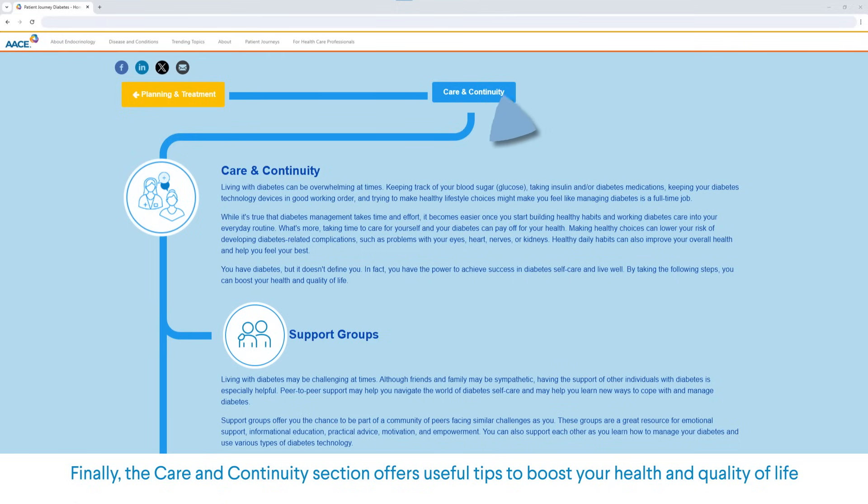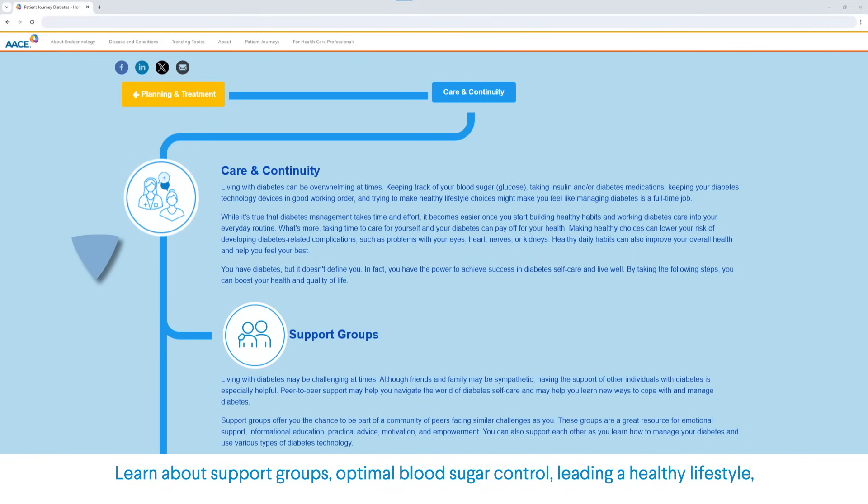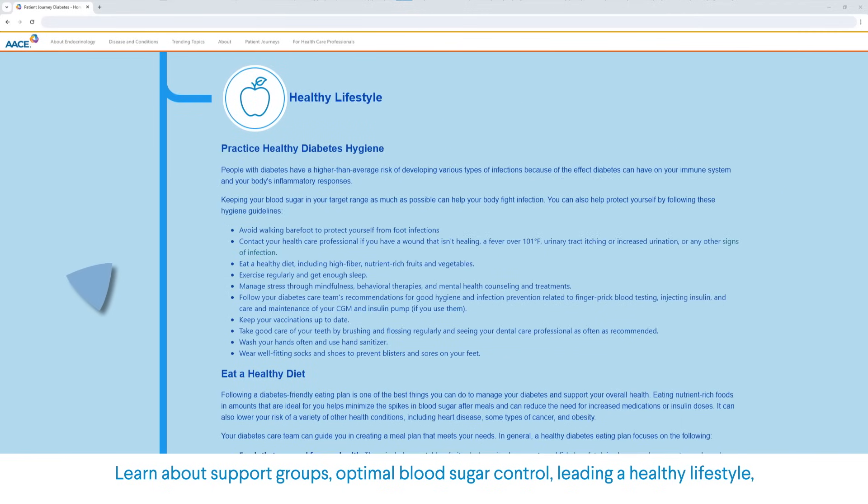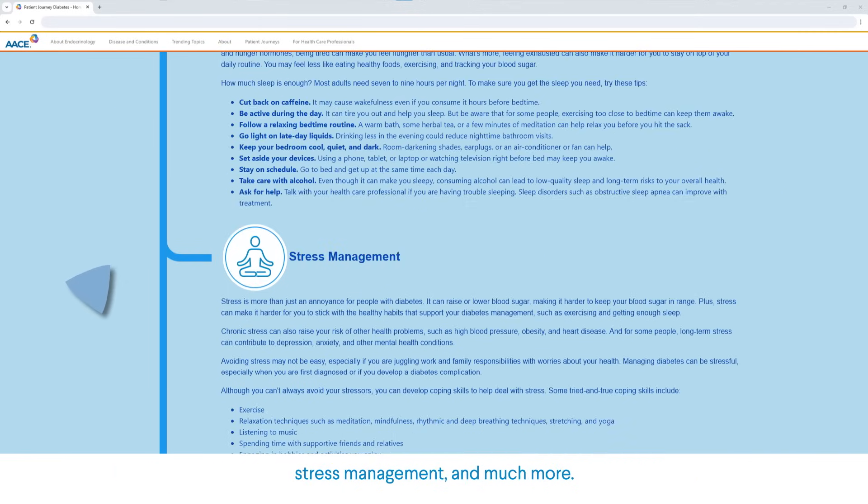Finally, the Care and Continuity section offers useful tips to boost your health and quality of life. Learn about support groups, optimal blood sugar control, leading a healthy lifestyle, stress management, and much more.